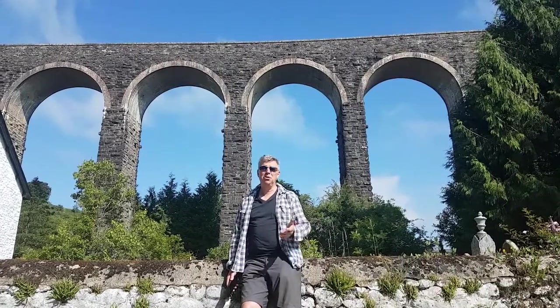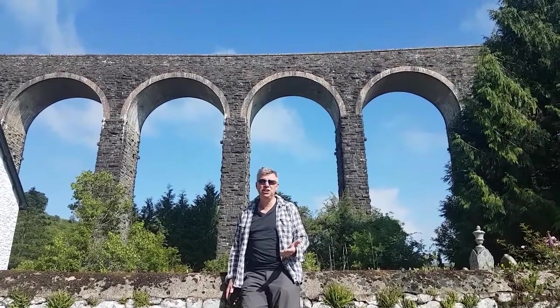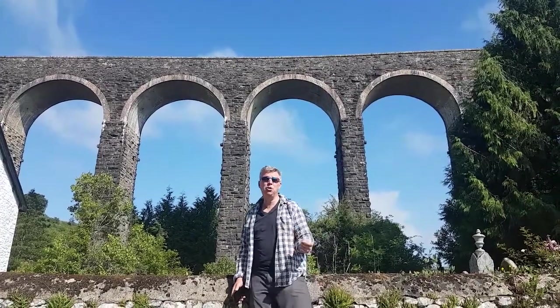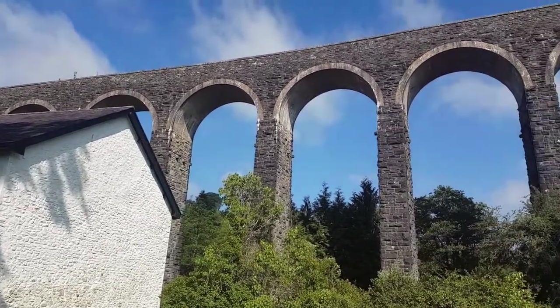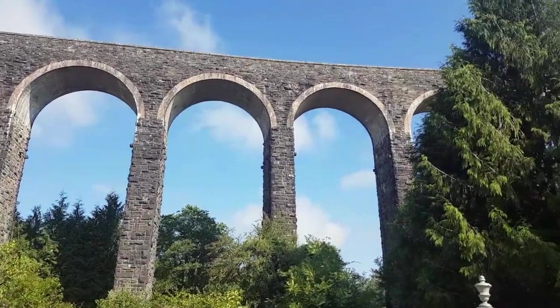Sometimes when you're walking in Wales you just come across these complete hidden gems — look behind me here. This is the King Gordie viaduct. It was built in 1868 for the Central Wales railway and it's about 30 meters high.